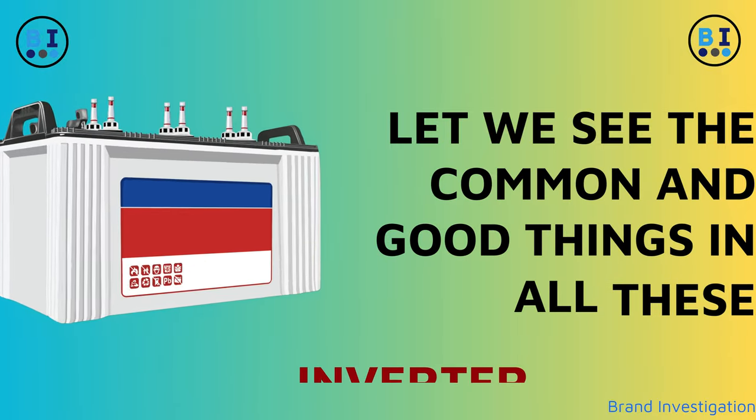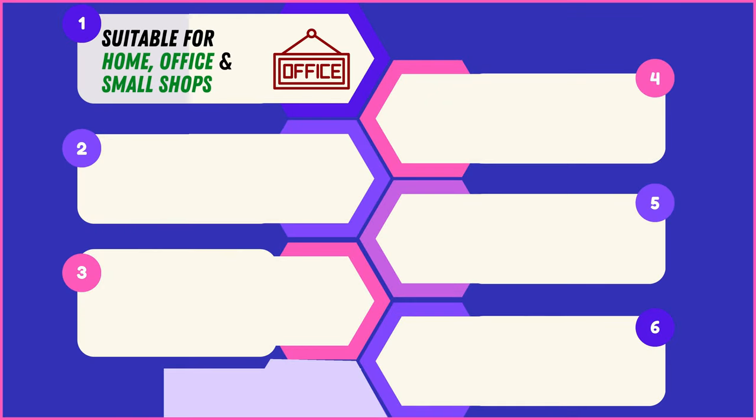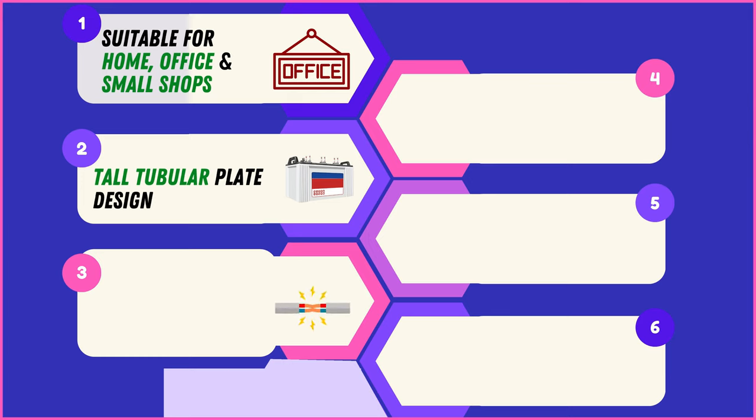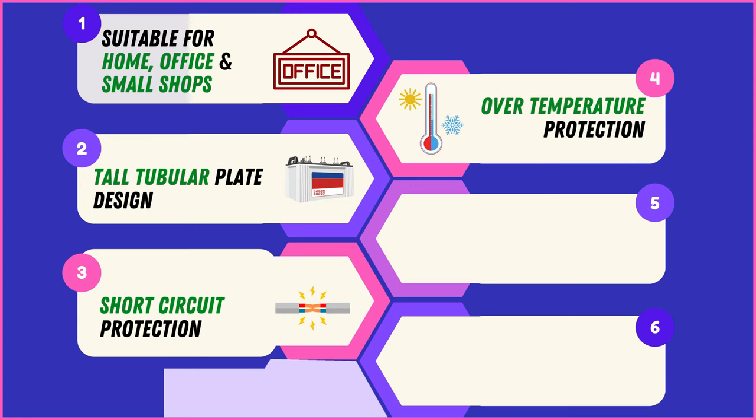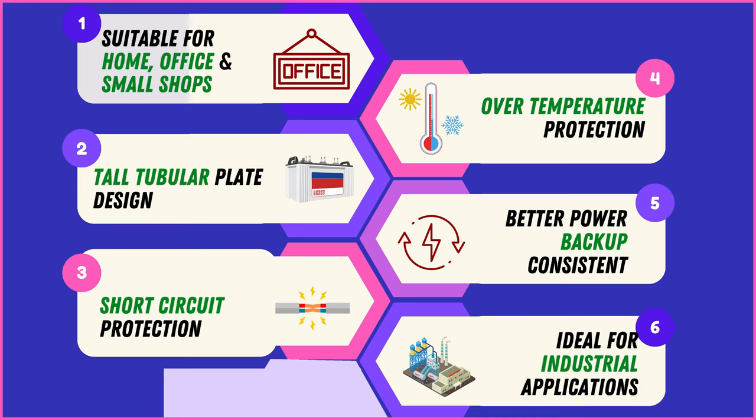These 4 inverter batteries share many common and good features. They are suitable for use in homes, offices, and small shops. They feature a tall tubular plate design, ensuring efficient energy storage. All models come equipped with short-circuit protection and overtemperature protection, safeguarding against overheating. Users can expect consistent power backup from all these models, and they are ideal for various industrial applications, providing reliable power supply.